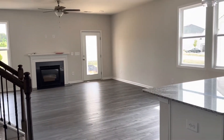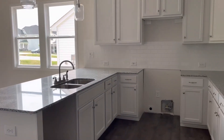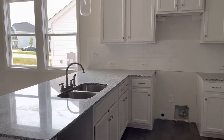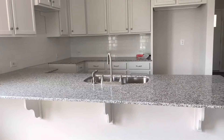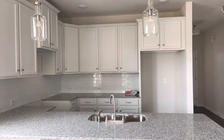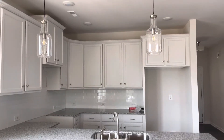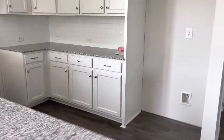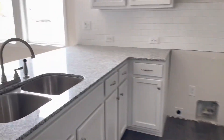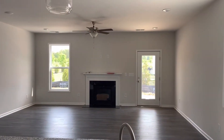This has luxury vinyl plank flooring in the main areas and then carpet in the bedrooms and upstairs. This is the kitchen. It has a really nice-sized peninsula and will have stainless appliances, including a gas range. There are nice pendant lights and overhead lighting. The dishwasher will be right next to the sink, and the sink looks out into the family room.